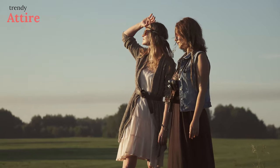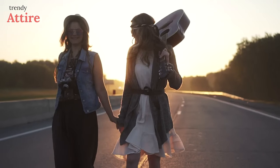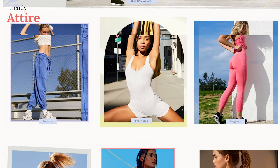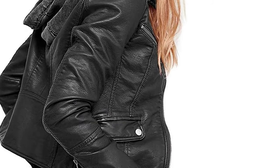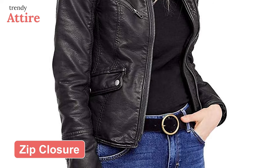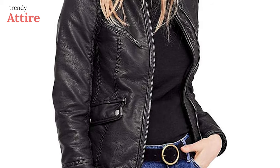Follow your bohemian dreams with the Free People Women's Faux Leather Jacket. Inspired by bohemian fashion, the brand offers boho clothing for women. The perfect combination of polyester and cotton makes this jacket look like it's made of actual leather. It also feels very comfortable — with the front zip closure and a fixed hoodie, this jacket feels warm and cozy.